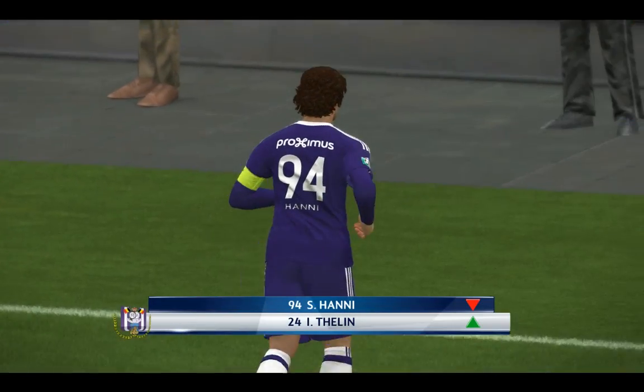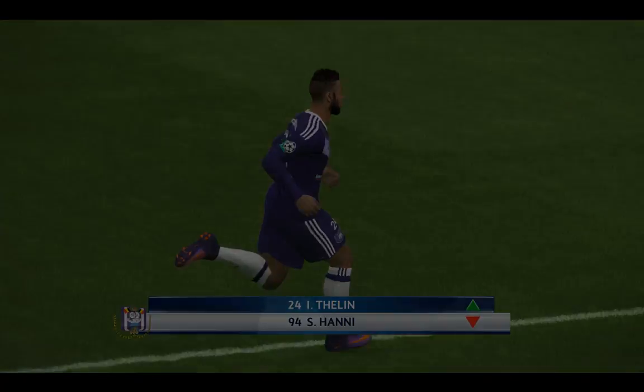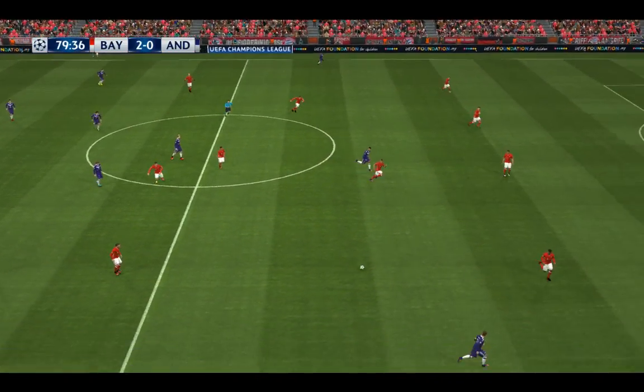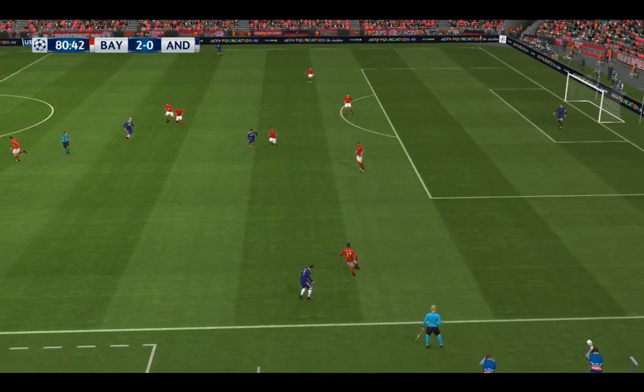There is some activity down on the touchline — it seems there's got to be a change. You have to feel a little for the player being taken off here; I think he's been made the scapegoat. But something had to be done. The game is at a key juncture — Bayern Munich have themselves a two-goal cushion.